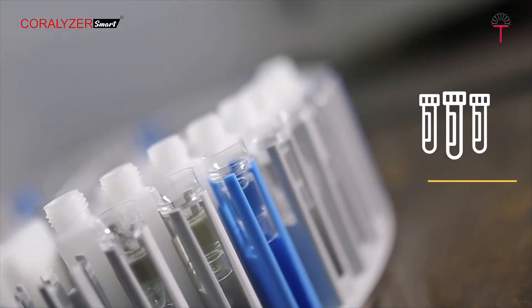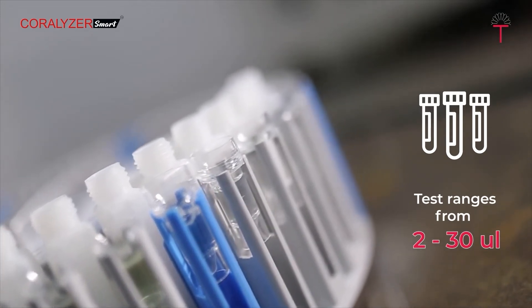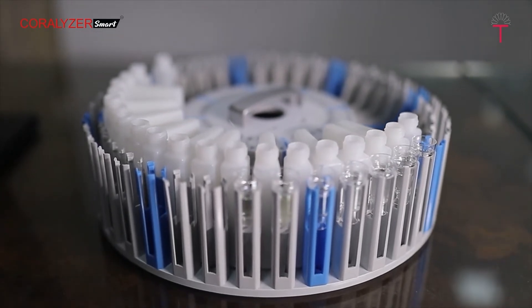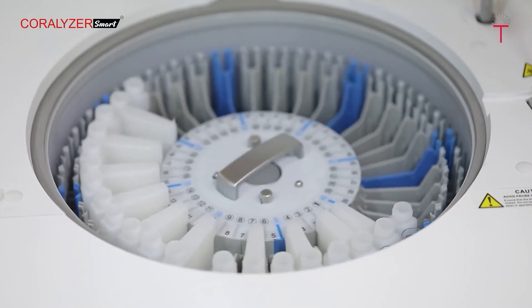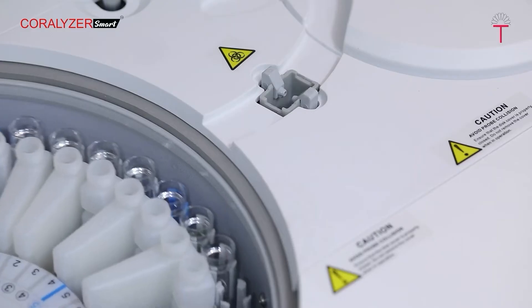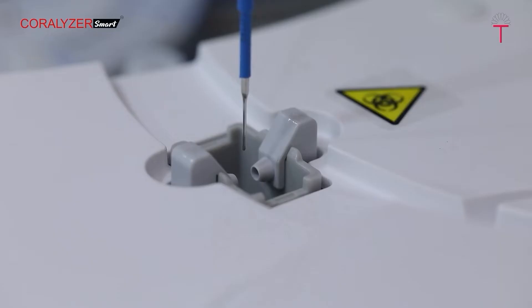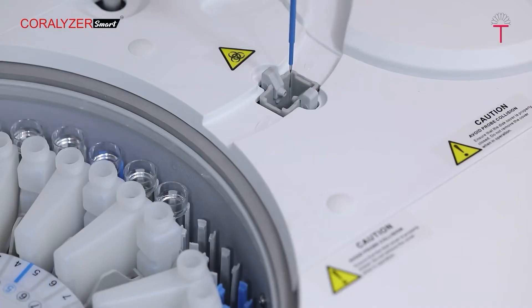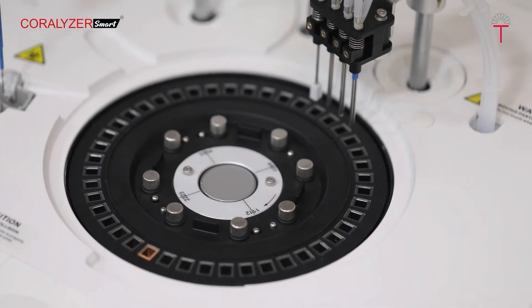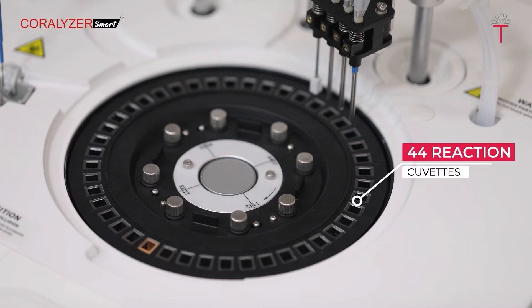The sample volume required for each test ranges from 2 to 30 microlitres, thus reducing the sample quantity required. The reagent unit comprises a reagent tray capable of holding 40 barcoded system-pack reagent bottles. The reagent probe is equipped with a liquid sensor and surface detection, which monitors and checks the volume of reagent available and the approximate number of tests the user can perform.